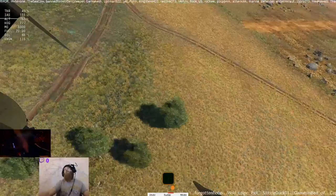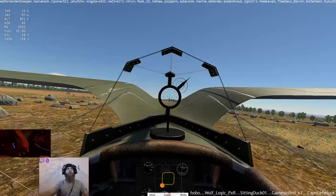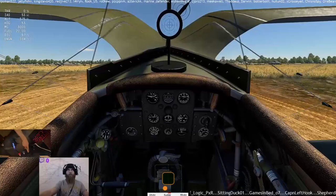With a string of biplane fighter designs, most notably the I-5, and a spell in prison behind him, Nikolay Nikolaevich Polikarpov designed the I-15 for completion in October of 1933. Powered by an imported 630 horsepower Wright R-1820 Cyclone radial piston engine, the I-15 featured a gull configuration for its top wing. This distinctive feature soon gave rise to the nickname Chaika, or Seagull.